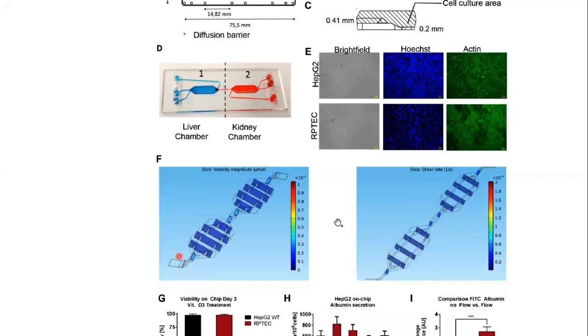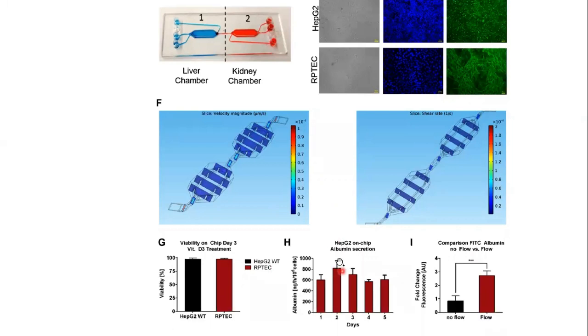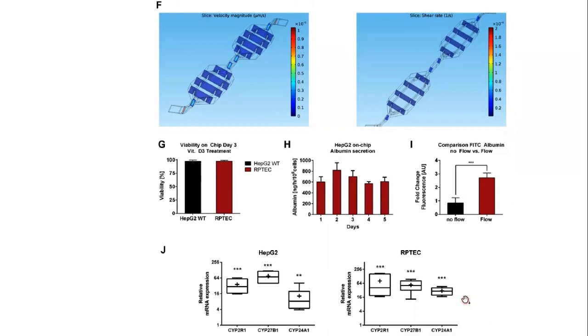The authors evaluated the functionality of liver cells by measuring albumin production and observed constant albumin secretion during the culture period. Uptake of FITC-albumin was investigated as a marker for kidney cell activity, and a significant increase in uptake was found under fluidic flow compared to static culture. They also investigated the effect of on-chip cultivation on the mRNA expression levels of vitamin D metabolizing enzymes CYP2R1, CYP27B1, and CYP24A1 in RPTEC cells, and found expression levels were significantly induced with on-chip cultivation.